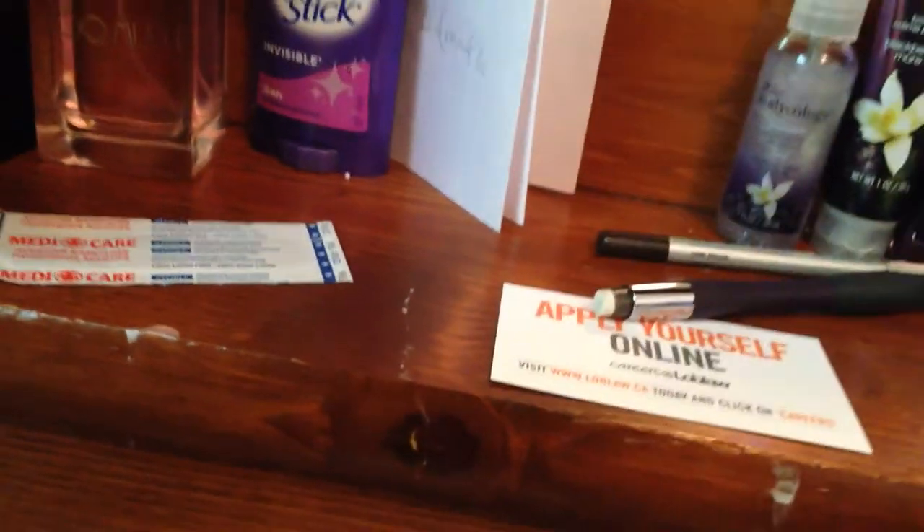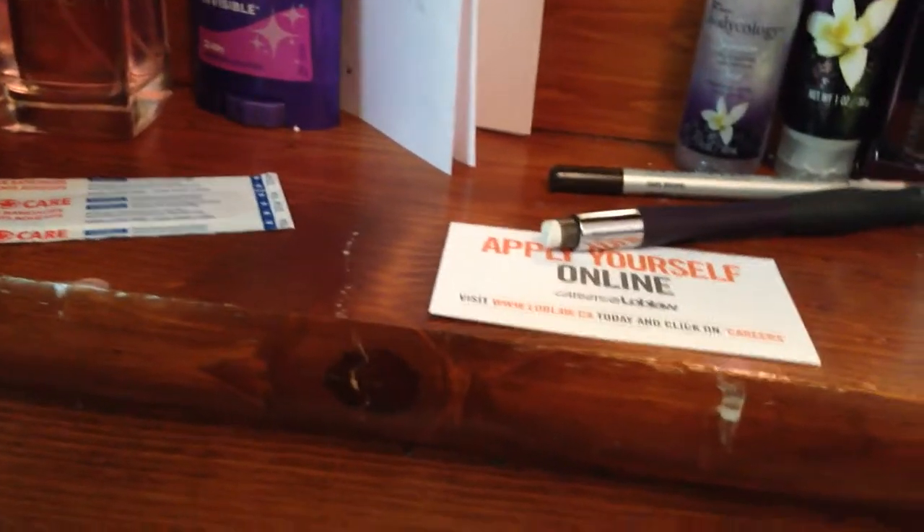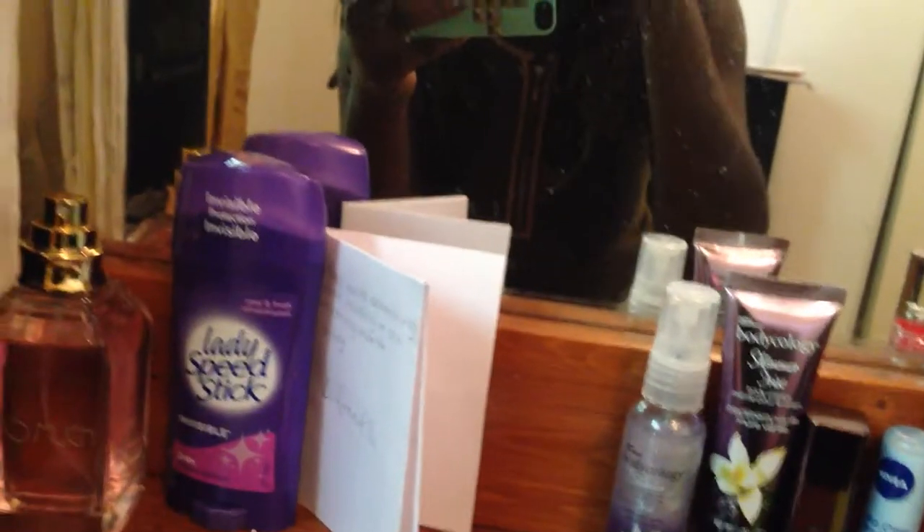Deodorant, yeah. Then I have this perfume — it's so good. My sunnies — just got them. Want to see me in them? I am struggling. This is how I look. It looks so weird. I'm not really a sunglasses kind of person, but it's pretty sunny so, you know. I've also got a band-aid here.